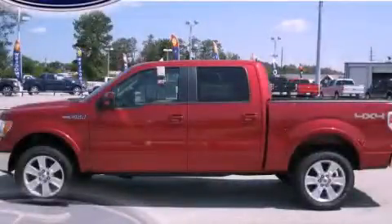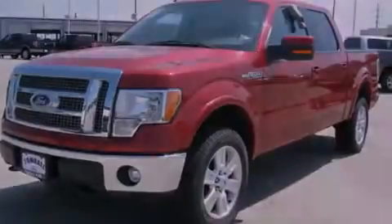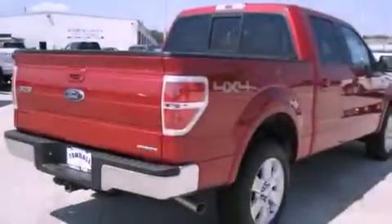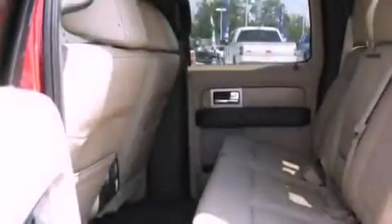This is a brand new 2011 Ford F-150. It has what you need for work as well as what you want for play. It features a 5.0 liter 8 cylinder engine, automatic transmission, and 4 wheel drive.